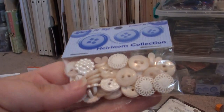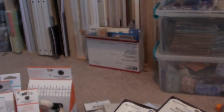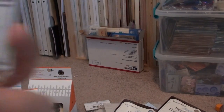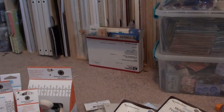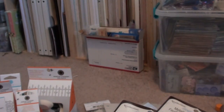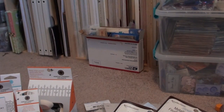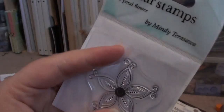I picked up some of these Heirloom Collection buttons — I've never seen them before and I thought they were really cool, very vintagey. Then another one of these Nostalgic Treasure vintage buttons, and a Halloween pack as well.